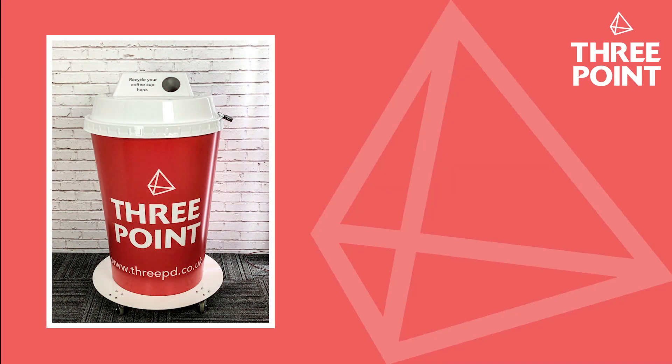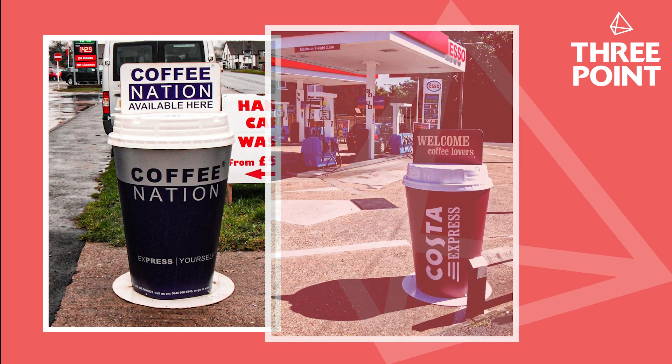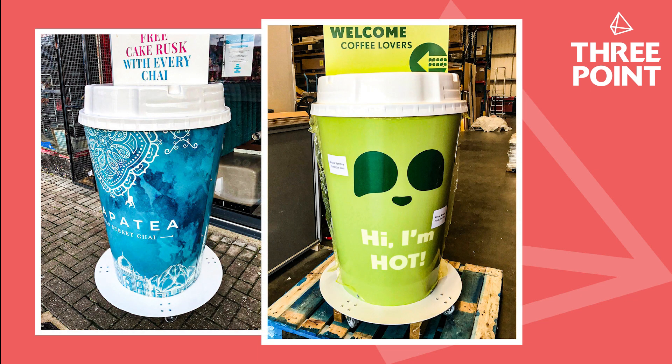Three Point Design have been producing giant coffee cups for 14 years. In fact, it was our MD Adam Gillett who came up with the inspiration for the very first cup made in the UK for Coffee Nation, who were then purchased by Costa. The giant cups and other point of sale displays produced by Three Point were instrumental in increasing brand awareness and helping Costa Express become the most recognisable coffee-on-the-go brand.